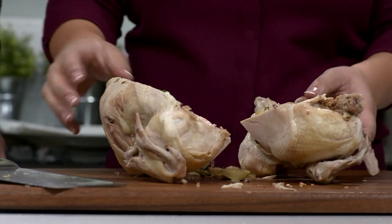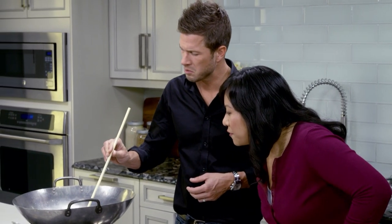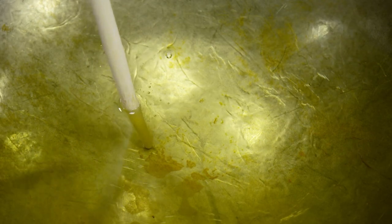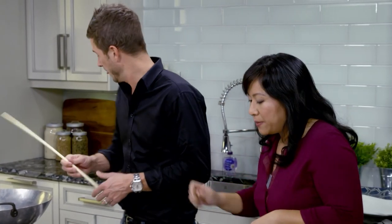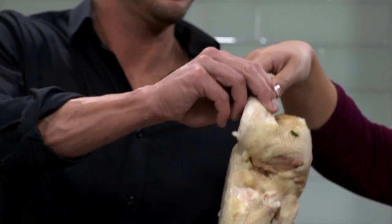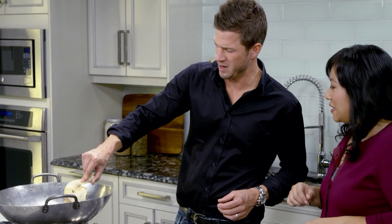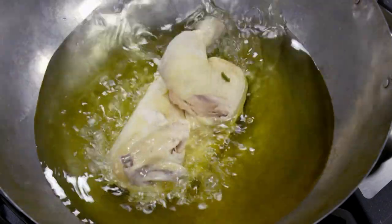Would you do the honors of checking the oil to see if it's hot enough? Stick a chopstick in the oil — we're looking for little air bubbles, like fizzy bubbles, just like a soda pop. When it moves away from the chopstick, it means the oil is ready. It is ready. We're going to turn down the heat just a little bit, then slide the chicken in.